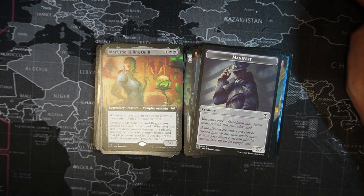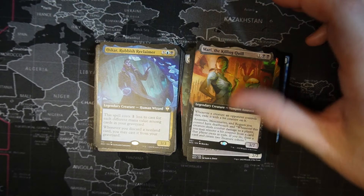Marry the Killing Quill — two black, one colorless, legendary creature, vampire assassin. Whenever a creature an opponent controls dies, exile it with a hit counter on it. Assassins, mercenaries, and rogues you control have deathtouch. Whenever a creature deals combat damage to a player, you may remove a hit counter from a card that player owns in exile. If you do, draw a card and create two treasure tokens. Interesting.